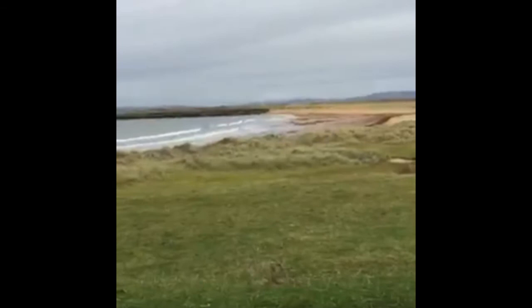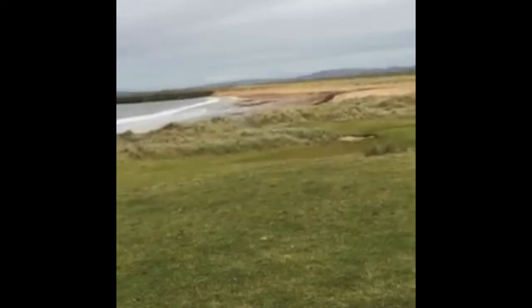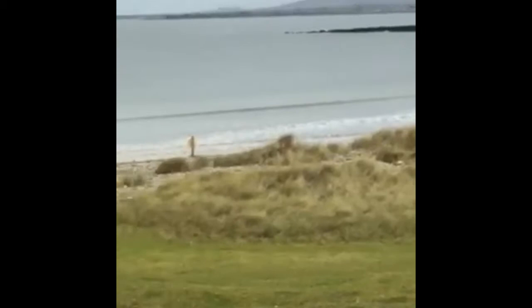Look at that beach — lovely sand dunes, very level. Sand dunes over to the right. Again, you're on the northern side of the beach.